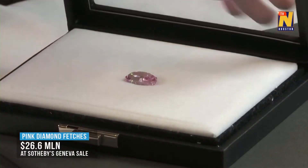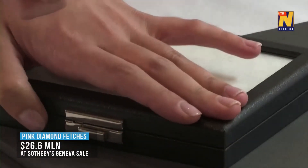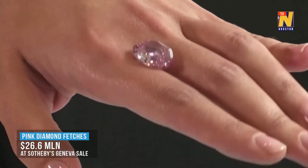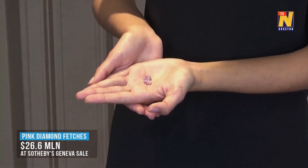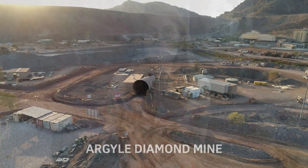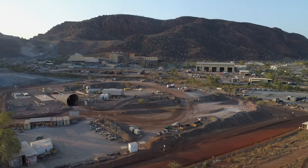Pink diamonds are graded on the intensity of their color from faint to fancy vivid, and color distribution is a critical factor in their grading. They command very high prices due to their rarity, the mystery surrounding their color origin, and their romantic and delicate appearance. Pink diamonds have gained significant popularity, especially for engagement rings and high-end jewelry, symbolizing love and uniqueness. Most pink diamonds on the market were sourced from the Argyle mine in Australia, and since that mine closed, it has become harder to source beautiful pink diamonds with a certificate from that specific mine.